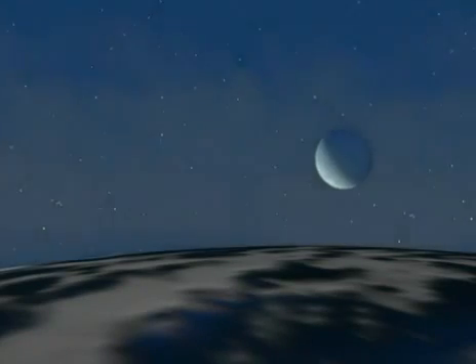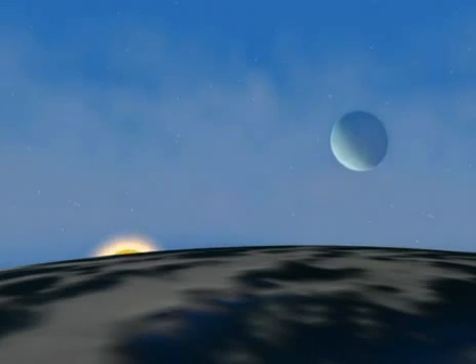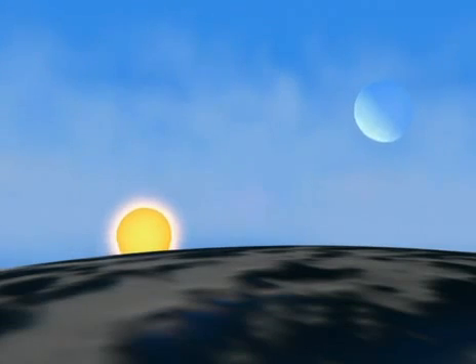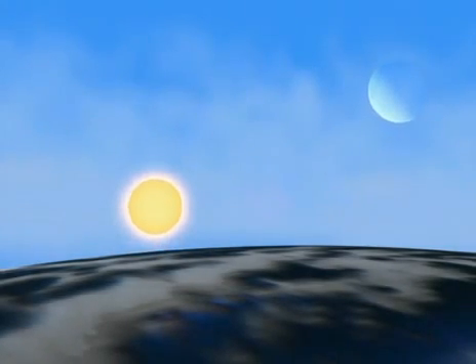Now, the moon and the stars rise in the sky, then the sun comes up. The rising sun lights up the atmosphere, turning it into a kind of blue filter hiding the stars. The moon, far brighter, remains visible.